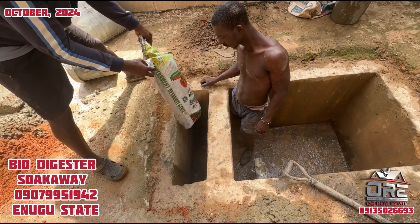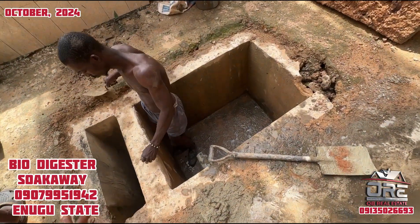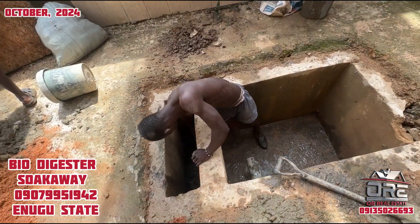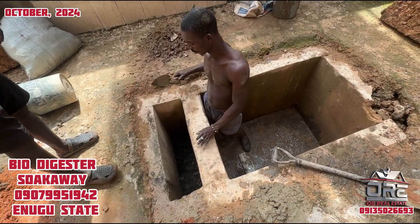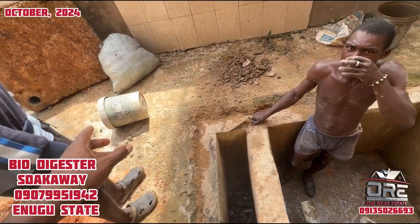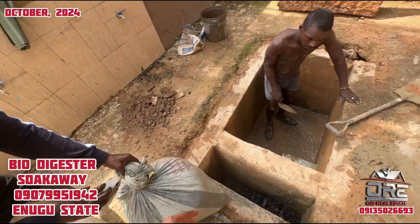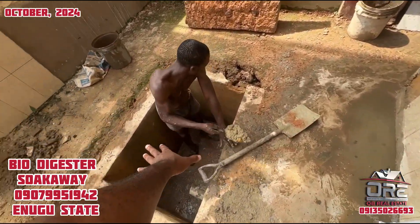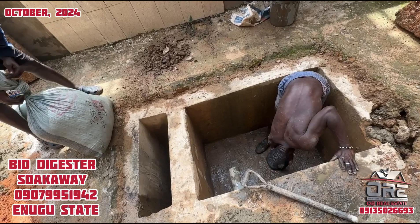You won't have any rats or cockroaches in your house or in this suck away ever. It's an odorless system. Now we are done pouring the charcoal. We're going to bring the treated fiber and spread it inside this biodigester.